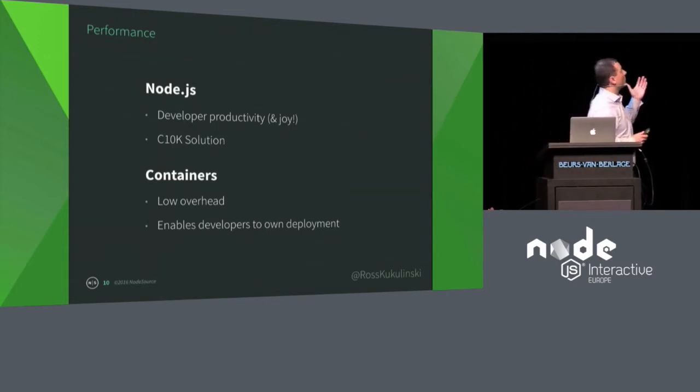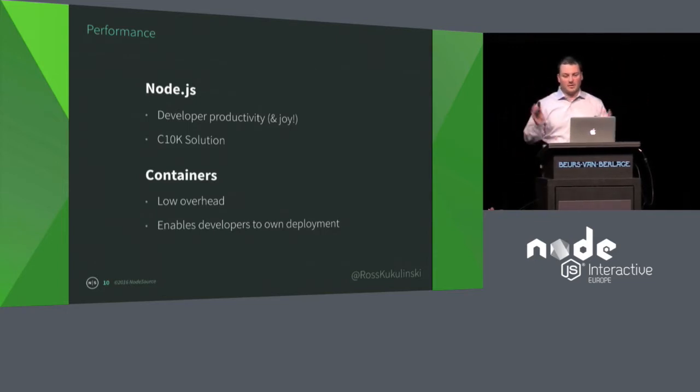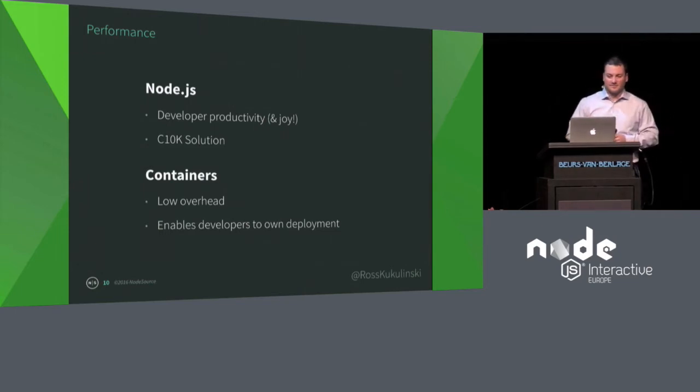What about technology? Node helps solve the C10K problem — that's 10,000 concurrent connections. Originally written about around 1998 when that number was considered crazy, Node solves this problem. Node can be inserted as your API gateway. If you want to roll out a new mobile app or website and your existing infrastructure wasn't built to handle all those connections, Node can be dropped in to handle that and offload it from existing infrastructure. Because developers enjoy building with Node and are faster at it, Node starts to pop up everywhere in your infrastructure.